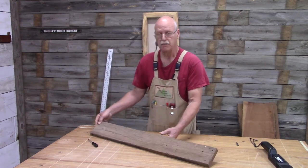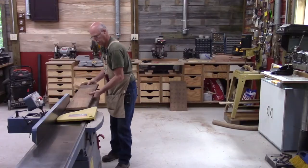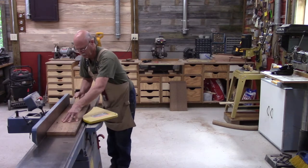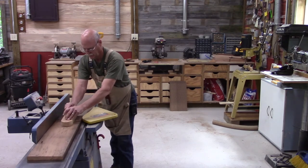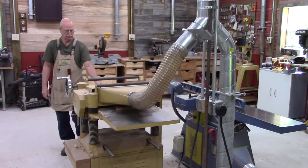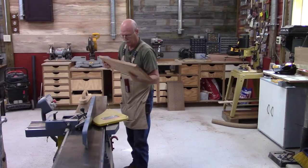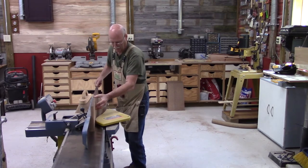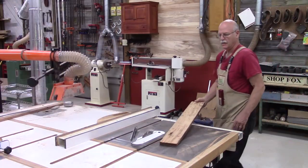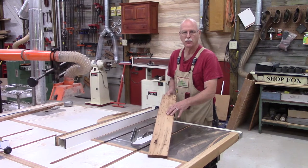I've already prepared this board, so I'm ready to take this to the joiner and run across it to get a flat surface. Now over to the thickness planer. There's a good straight edge. I've run this through the joiner and the planer and created a nice straight edge, so now I'm ready to rip this to the correct width.